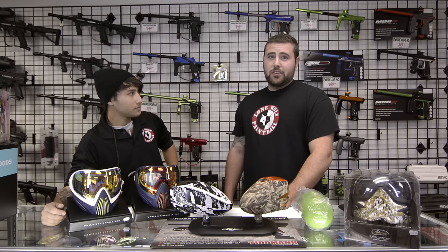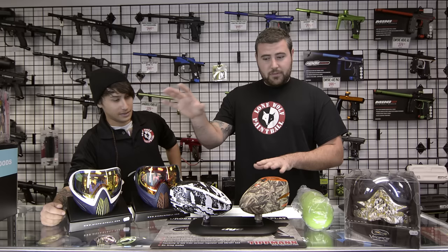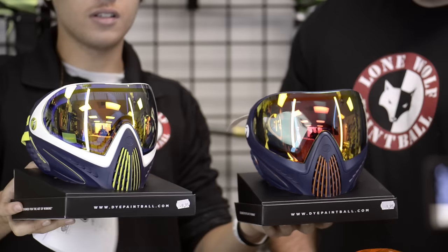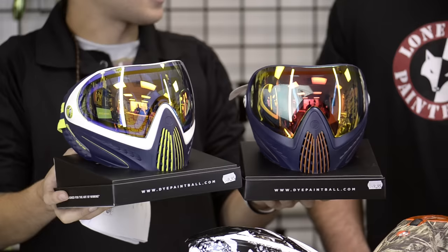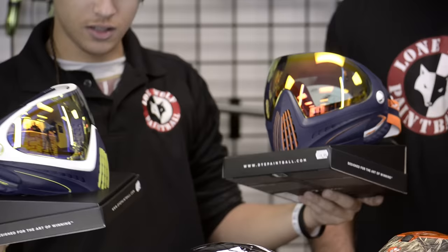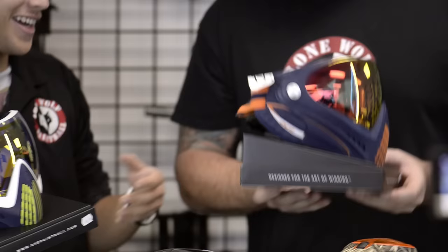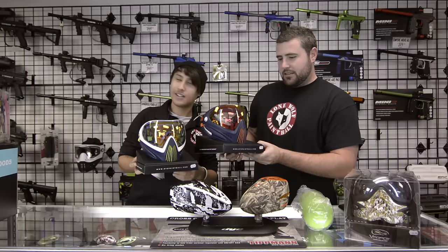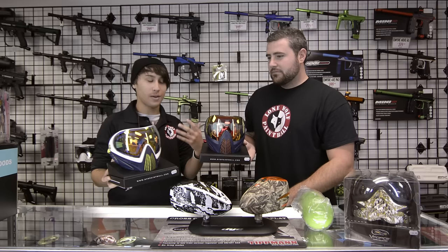Items under $500 — I know that sounds like a lot, but come on. We've got some sweet new Dye i4 masks in. Everyone likes i4s. Look at some of these colors — there's a yellow Legion of Doom, a purple and orange that we're calling the Chicago Bear Edition, and a blue and green Seattle Seahawks Legion of Boom colorway. We've got a few more colors in the store. They're about $150 a piece — these are limited edition Dye mask colors.